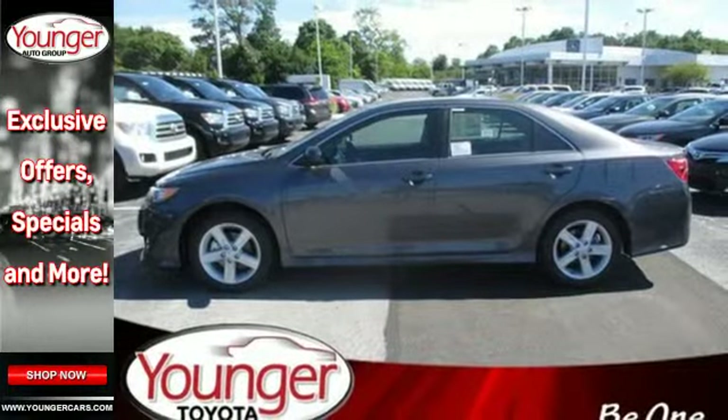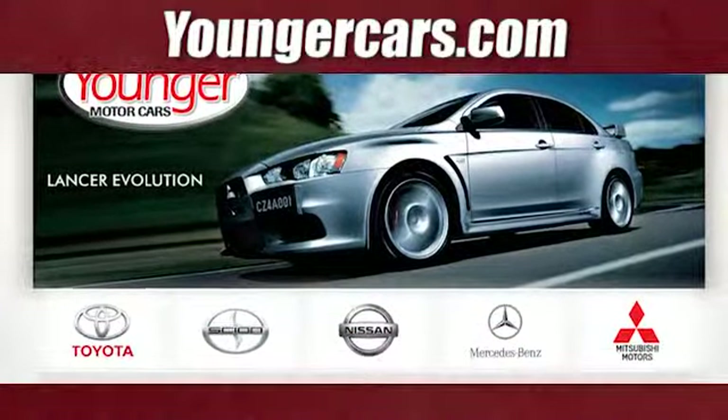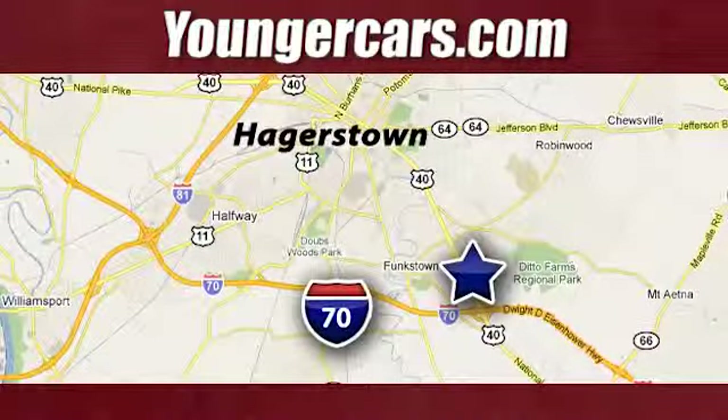Come in for a test drive today. Visit our website at YoungerCars.com. We're conveniently located at 1945 Dual Highway in Hagerstown, Maryland.